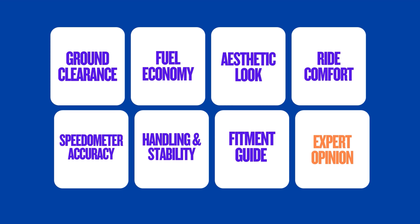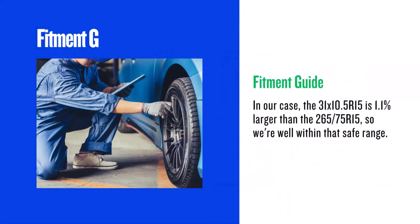When changing tyres, the new diameter should be within 3% of the original. In our case, the 31x10.5 R15 is 1.1% larger than the 265/75 R15, so we're well within that safe range. This means that for the majority of vehicles, no additional modifications will be needed.